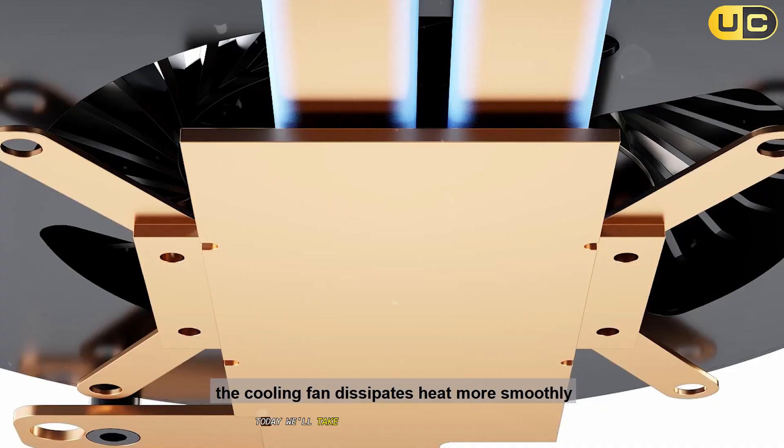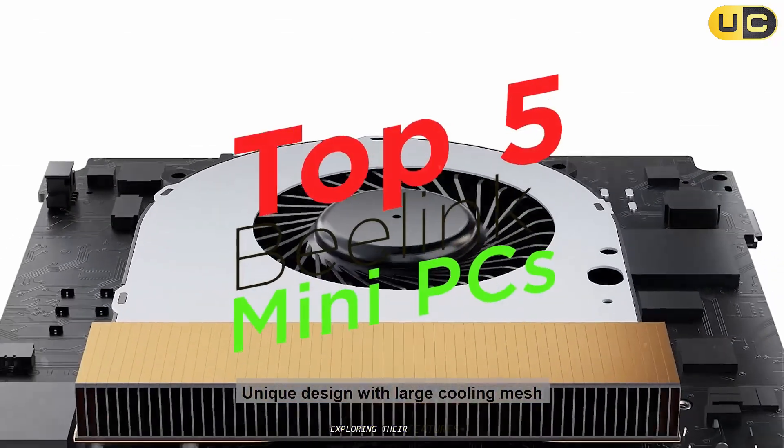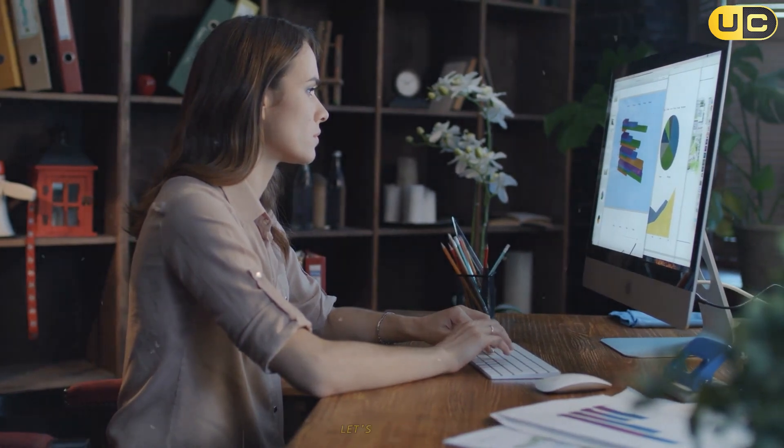Today, we'll take an in-depth look at the top five Beelink mini PCs, exploring their features, uses, and even some drawbacks to help you make the best choice. Let's dive right in.